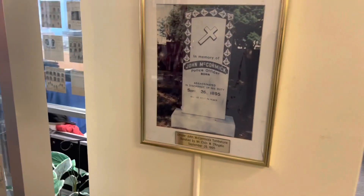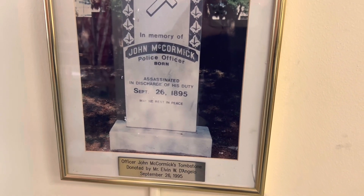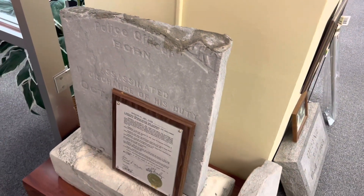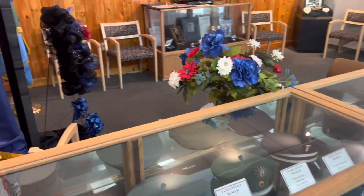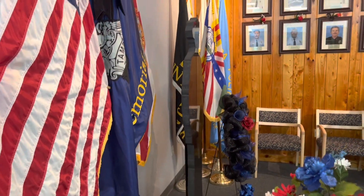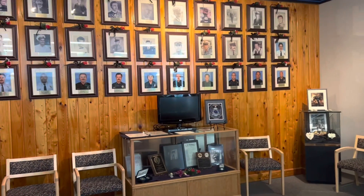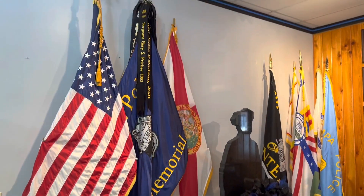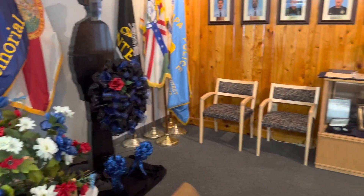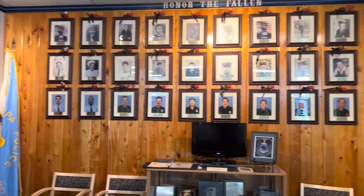They have a really cool memorial room. John McCormick was the first Tampa police officer assassinated and killed in the line of duty, September 26, 1895. They have a replica of his gravestone here, which is actually located at Oak Lawn Cemetery — I'll try to put the link to that blog in the description. This is the memorial room — it's a special room honoring all the fallen officers killed in the line of duty. It is a place of reflection for those who gave the ultimate sacrifice for the city of Tampa. We are grateful for them. Each and every one of them are heroes — they'll never be forgotten.